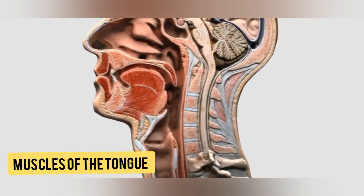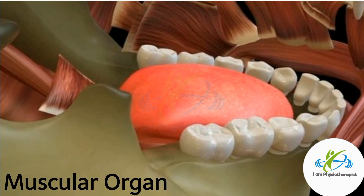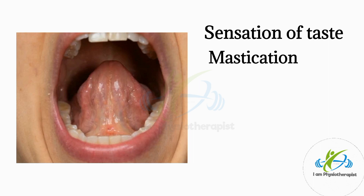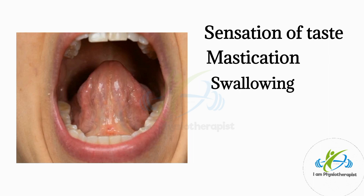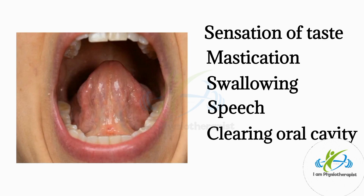Muscles of the tongue. The tongue is a muscular organ situated in the oral cavity and an accessory digestive organ. Its main functions include sensation of taste, mastication, swallowing, speech, and clearing the oral cavity.